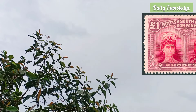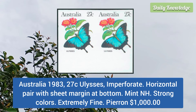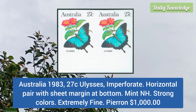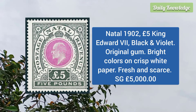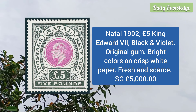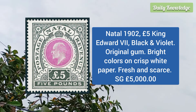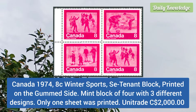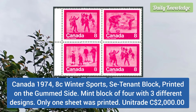Australia 1983 27 cent Alice's, imperforate horizontal pair with sheet margin at the bottom, strong colors and extremely fine. Natal 1910 to 5 pound King Edward VII, black and violet, original gum, bright colors on crisp white paper, fresh and scarce stamp.